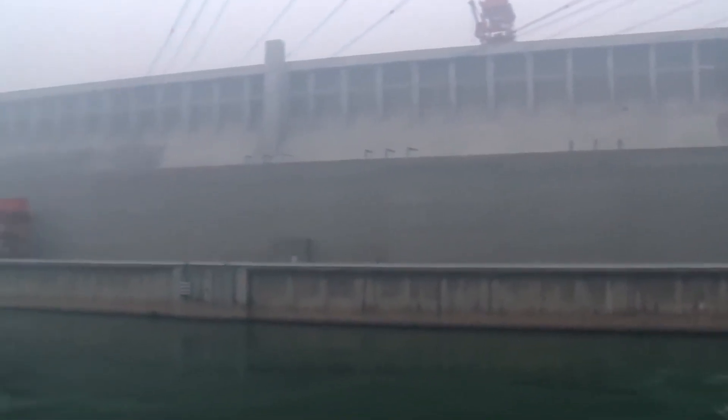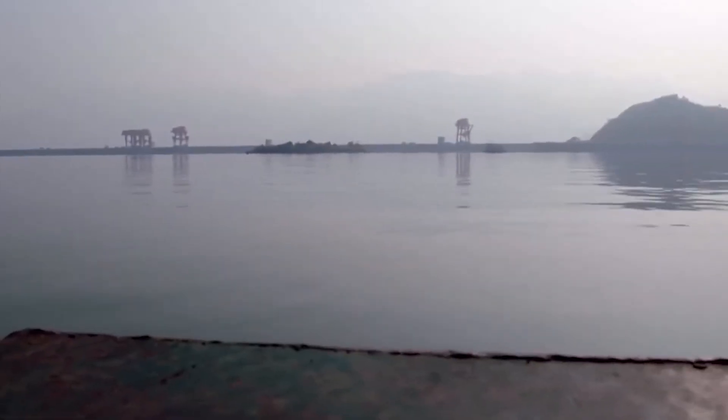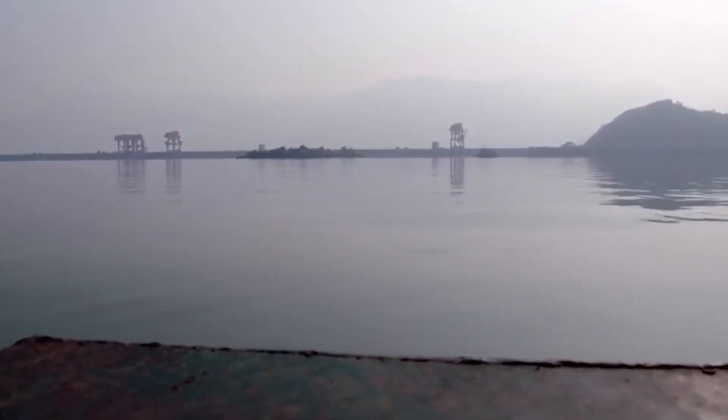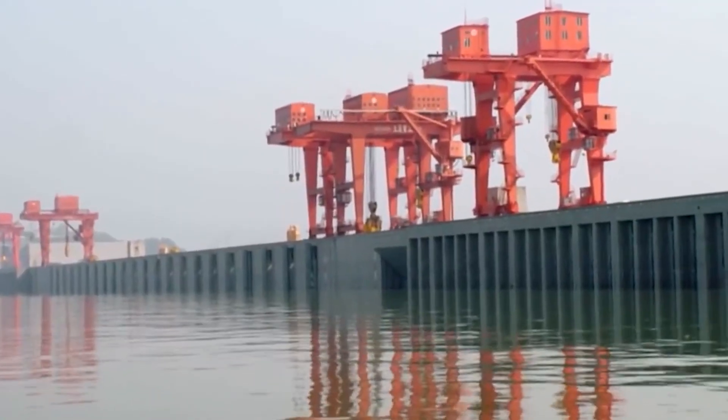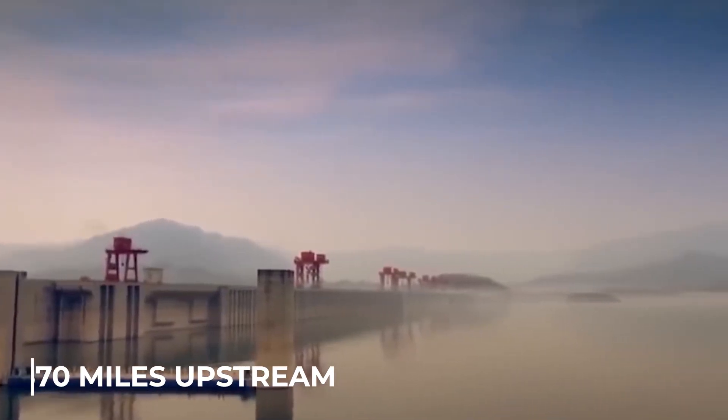Three Gorges Dam is approximately 594 feet in height and 7,770 feet in length. The Three Gorges Reservoir, which the dam creates, has a surface area of around 400 square miles and stretches 370 miles upstream from the dam.